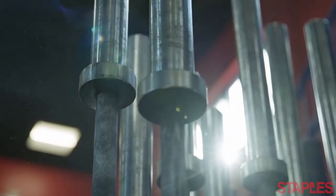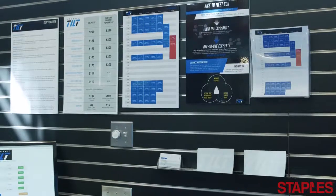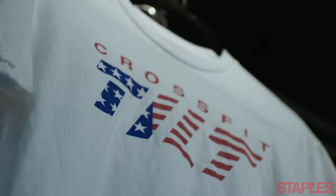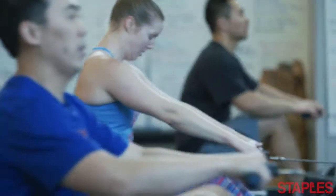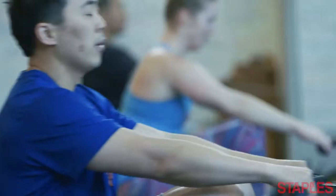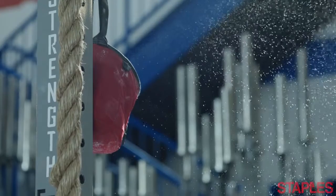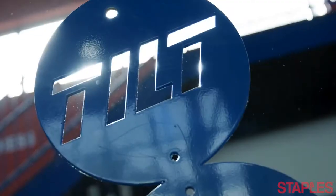It means a lot to us to see our logo printed because we are trying to build a brand, and because we're able to get great quality printing from Staples, it for me makes me feel really proud. And from the moment you walk into our gym, it should feel like you're getting that kind of upper echelon experience.